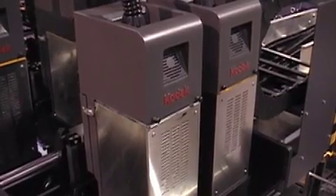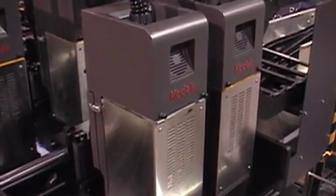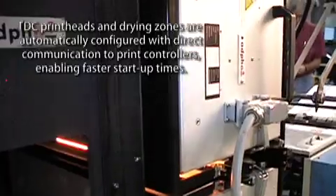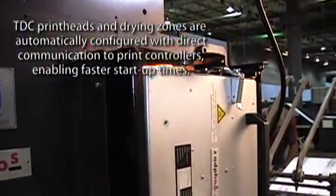With direct communication from Kodak's CS410 controller to the TDC, print head positions and drying zones are automatically configured, saving valuable press time by eliminating the need to separately configure the print heads and drying zones on the TDC.